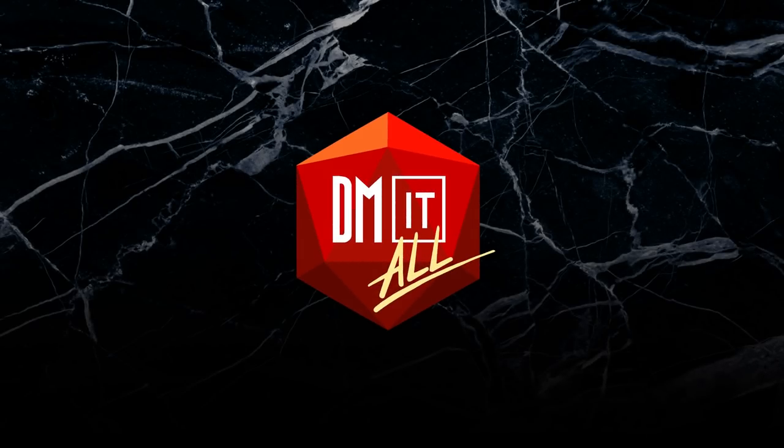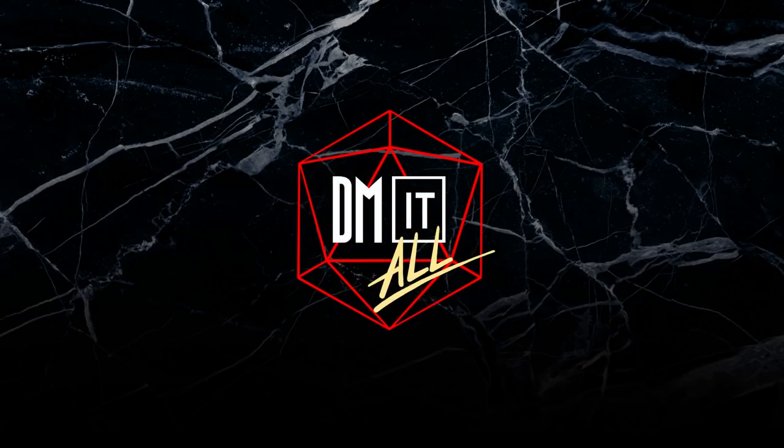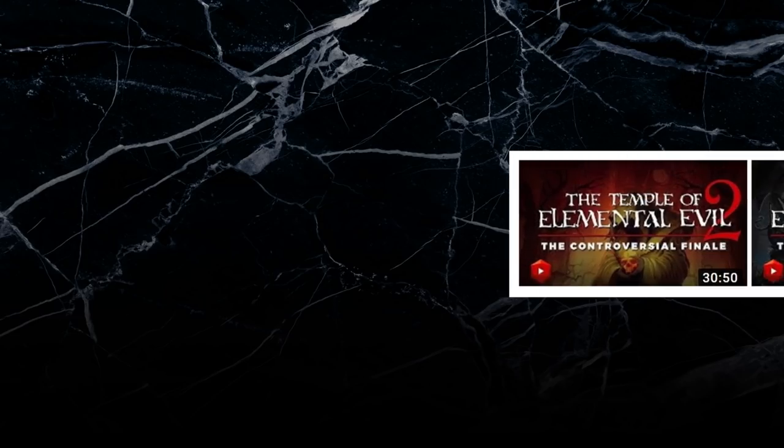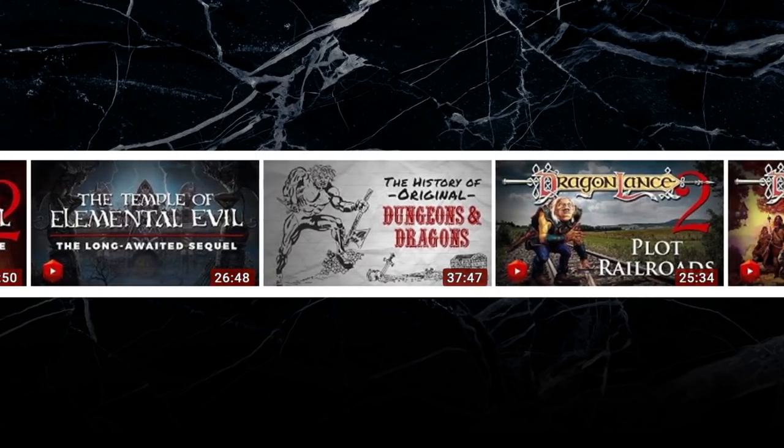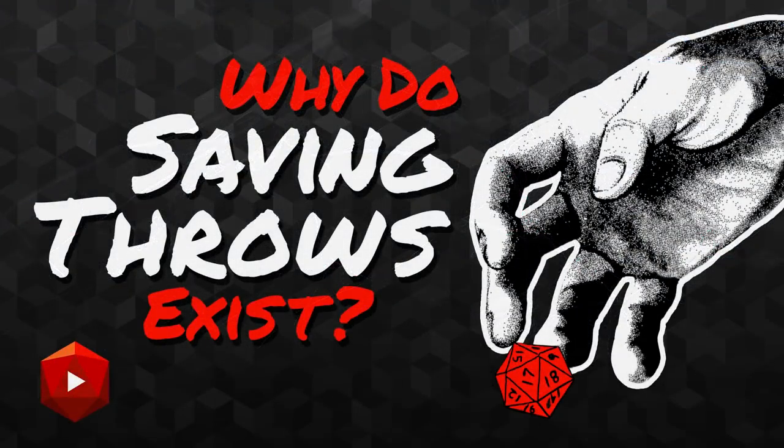Hello and welcome to DM It All, a show where we talk about D&D books and tabletop gaming history. For this episode, we're going to try making a shorter video for once, focused on a single concept in D&D. Our first topic in this format will cover an iconic oddity: the saving throw.